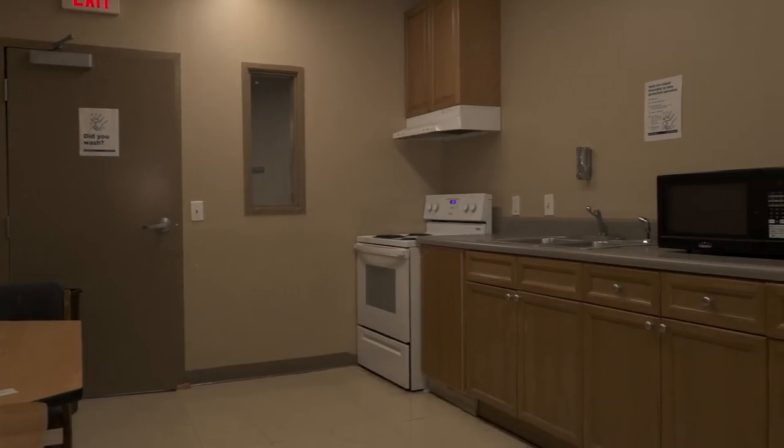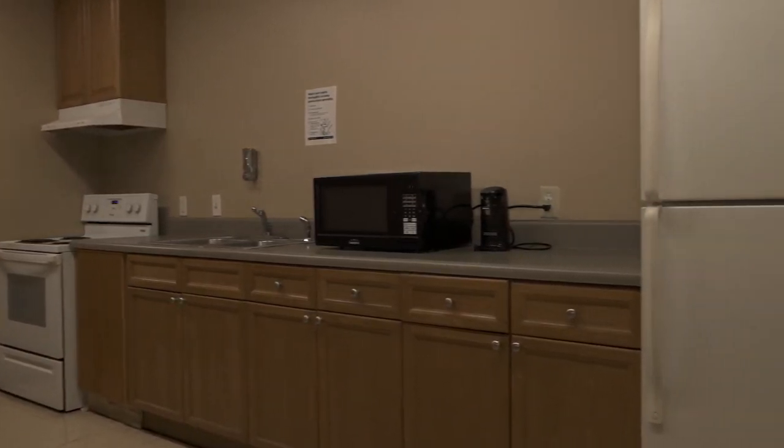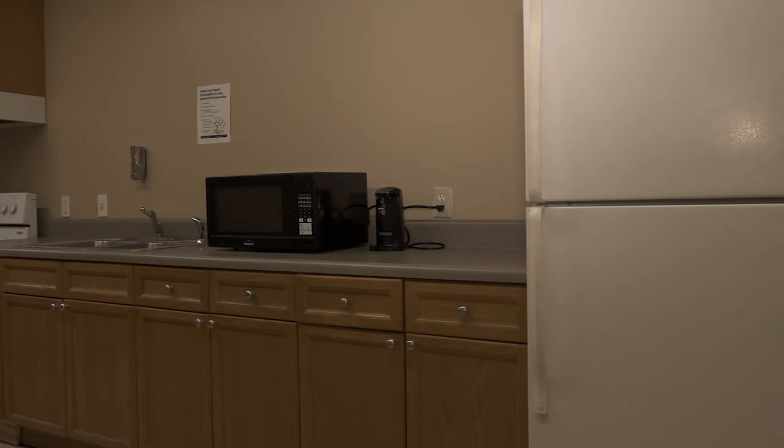The kitchen is located on the third floor and it's open to everyone in the building. It's a full kitchen, so all you need to bring is your own cookware, and make sure that you clean up after yourself.